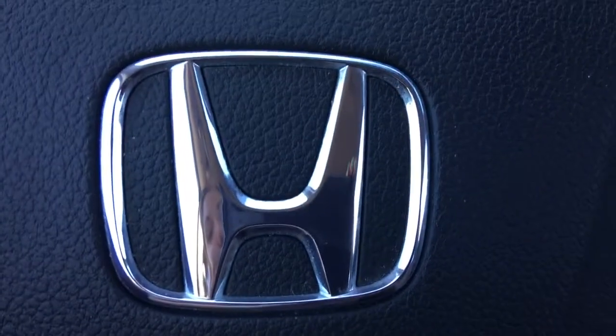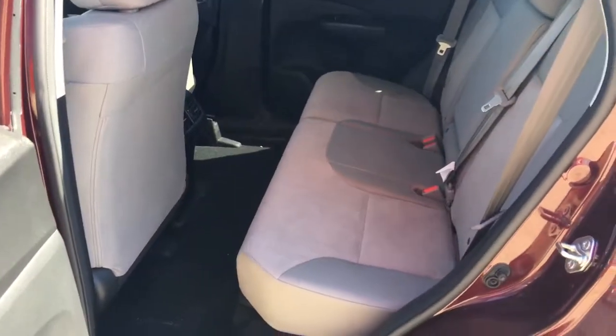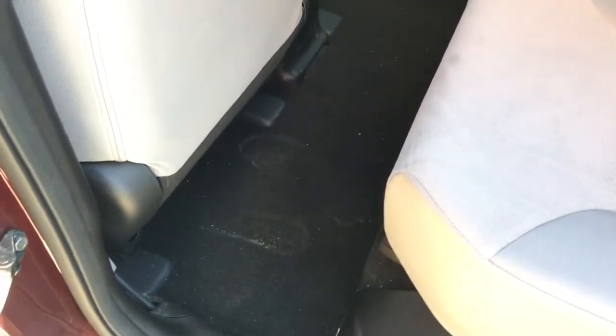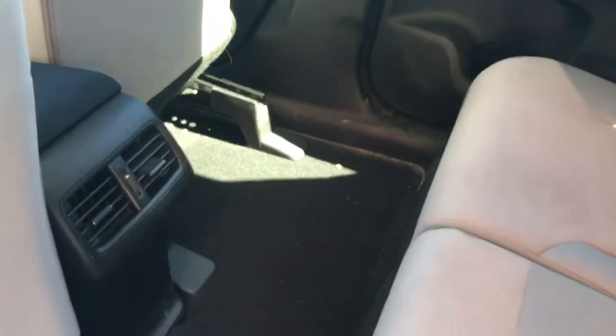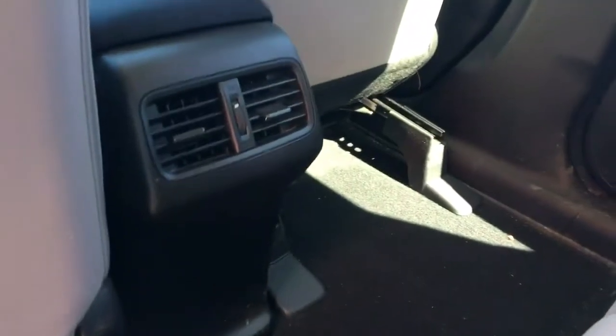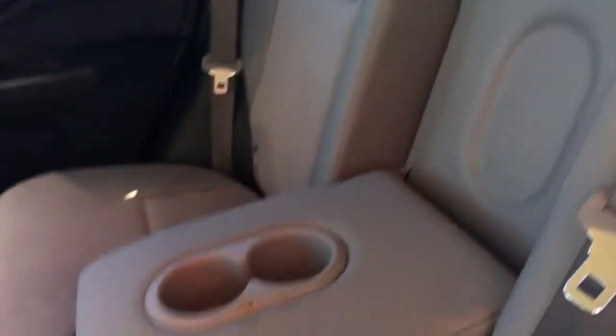Checking out the back seat now, we've got plenty of room for five passengers total with tons of legroom. I've got the driver's seat moved back as far as it can go, so you're guaranteed at least this much space. Between the two front seats we've got airflow vents extending climate control to the rear. If you're more concerned about comfort rather than passenger capacity, you can always lower the middle seat to add armrests and cup holders.